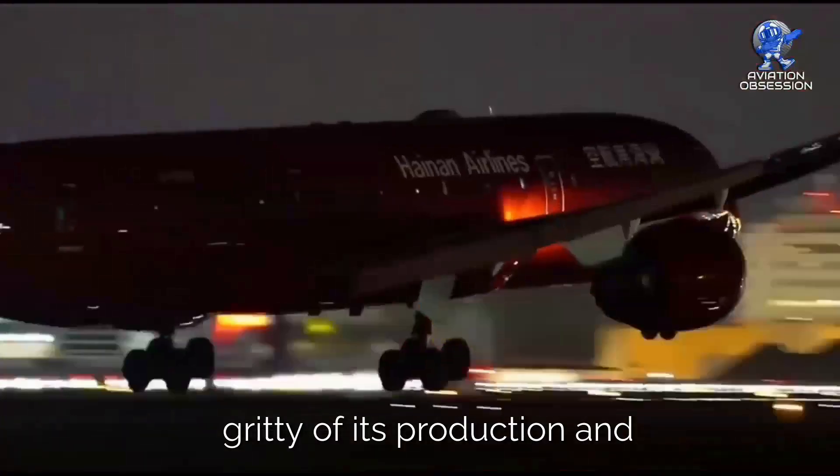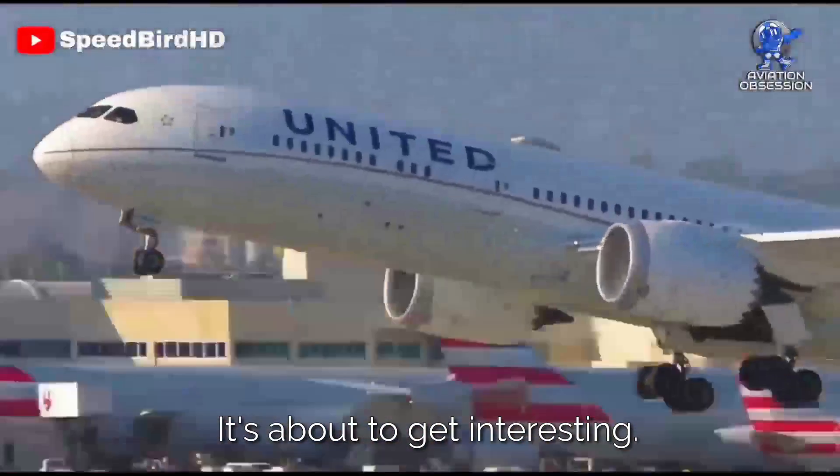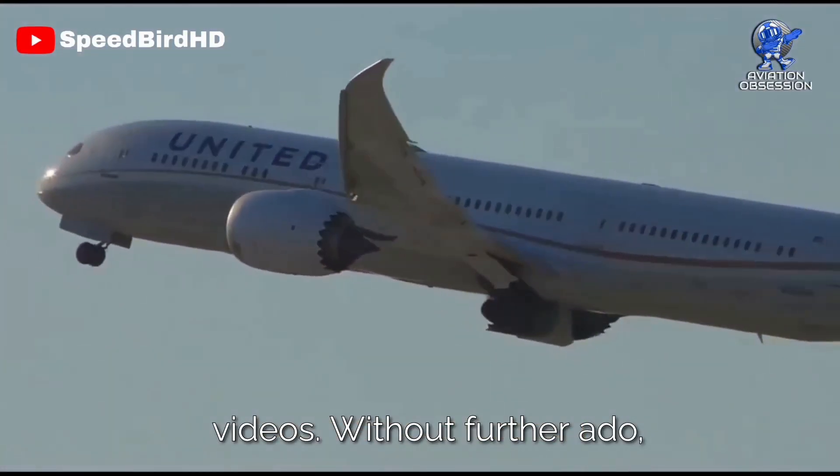We're diving into the nitty-gritty of its production and development. Buckle up, folks, it's about to get interesting. But before we dive in, don't forget to subscribe and hit the bell icon for future videos. Without further ado, let's get started.